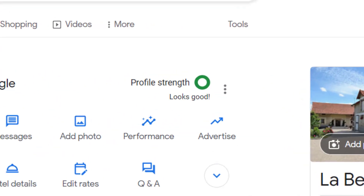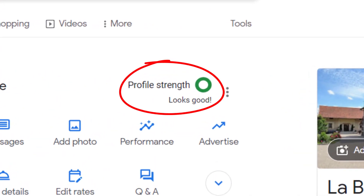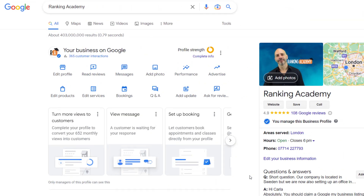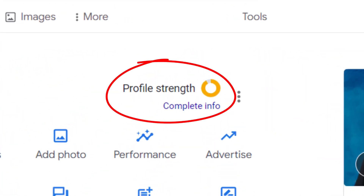If you've logged into your Google Business Profile in the last couple of days to edit your listing, you may have noticed the appearance of a new feature called Profile Strength. Using a donut-like icon, Google now shows how complete your profile is. When green, your listing will be considered 100% complete, while any other color will indicate your listing needs further attention.